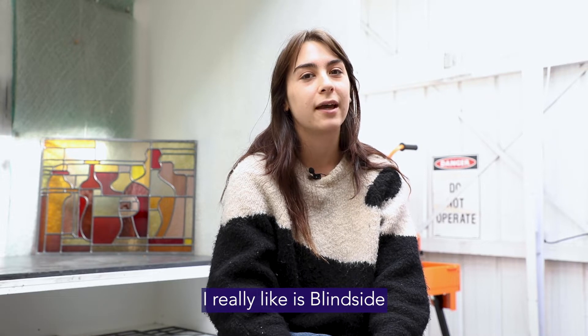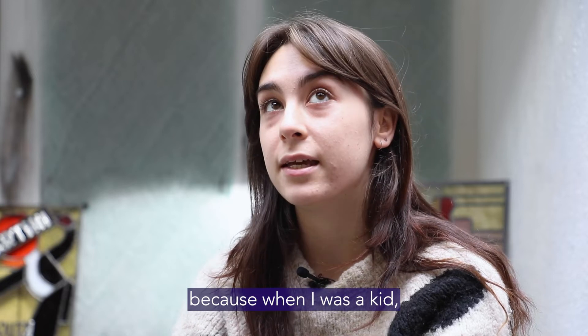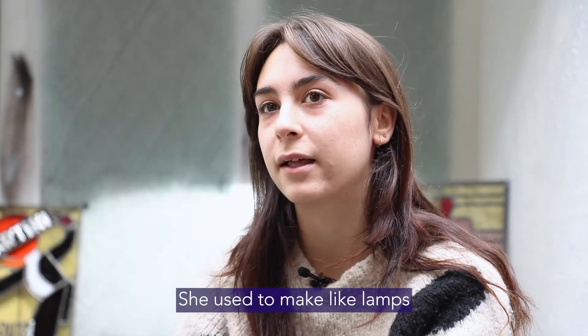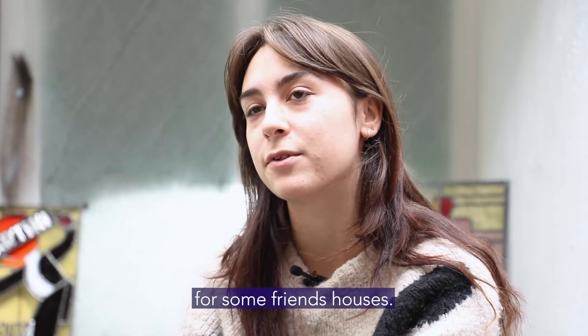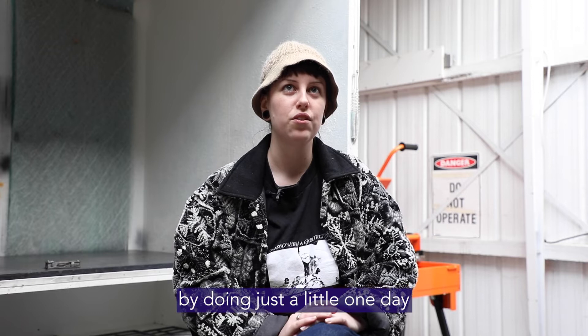The small gallery I really like is Blindside in the city. I got into glass and glazing because when I was a kid my mum actually did some lead lighting at home. She used to make lamps and did some windows for some friends' houses. I got into glass and glazing by doing just a little one day workshop with one of the people that became a teacher in the course.